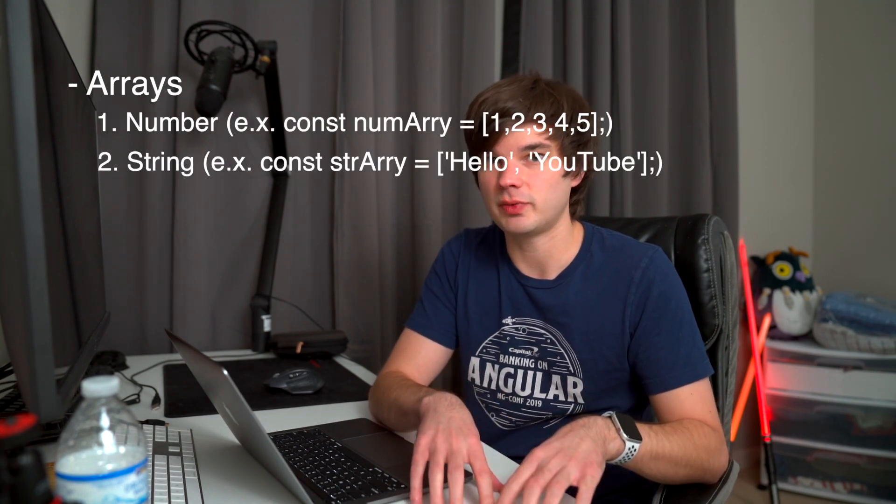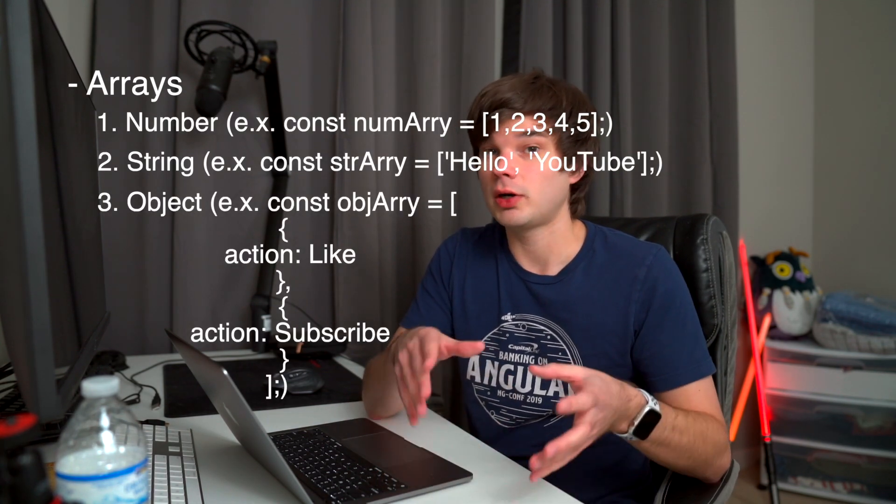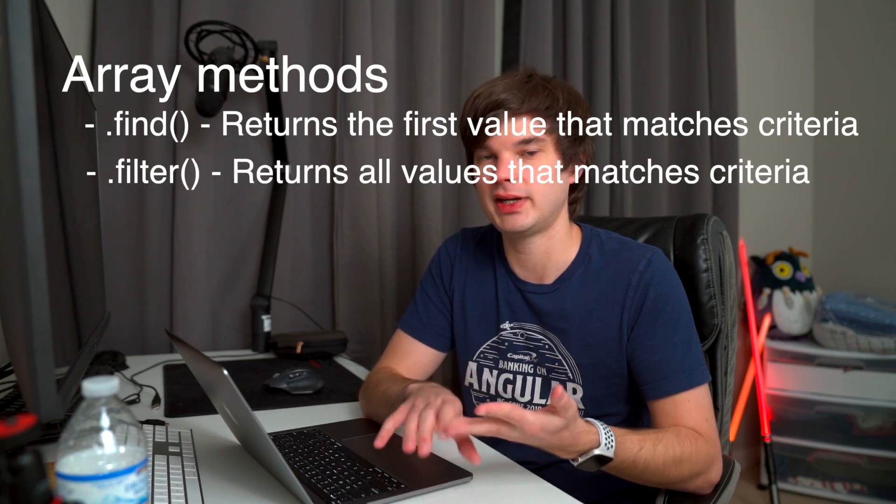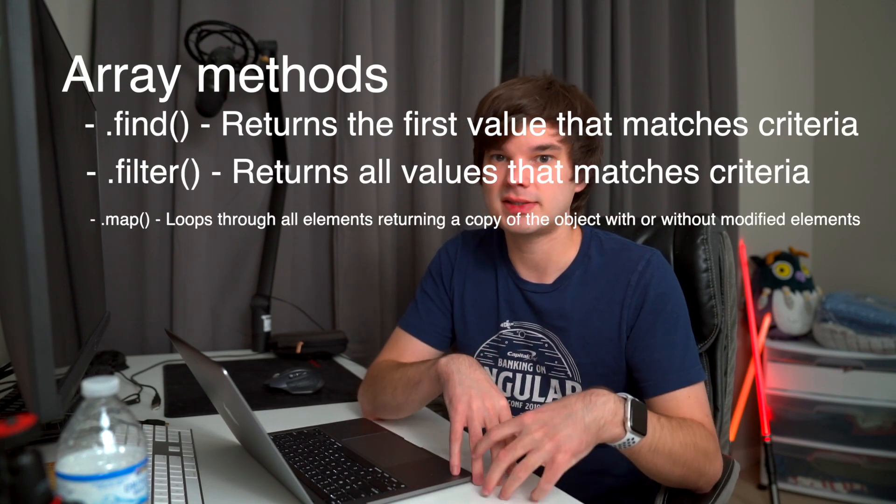It's important to understand how to manage data in JavaScript — to create it and read it. I recommend really getting familiar with creating data in arrays, whether that be number arrays, string arrays, object arrays, or even a combination of all three. Understand how to build complex arrays, how to read from them in a loop, and get familiar with special methods like finding, filtering, and mapping through that data so you can manipulate it further.